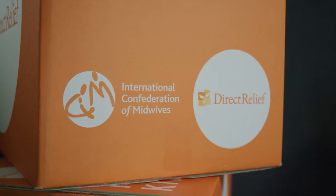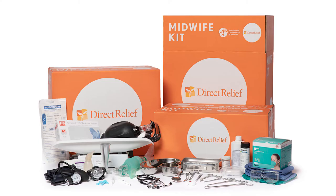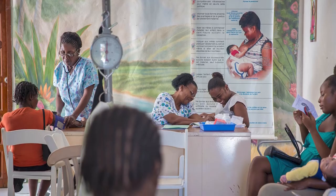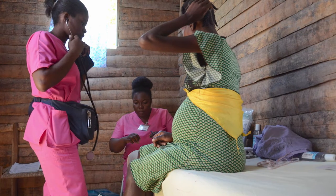Working with experts from the International Confederation of Midwives, Direct Relief designed the Midwife Kit. It is endorsed by ICM as a standard for midwives trained to ICM's competencies.